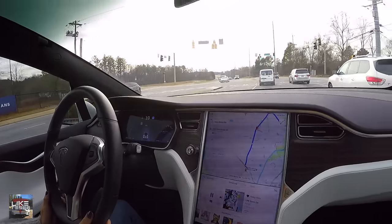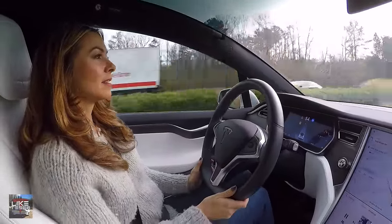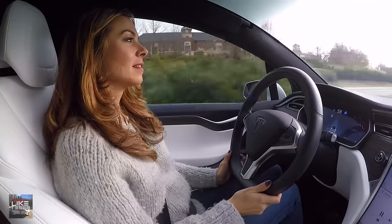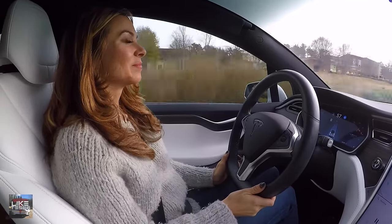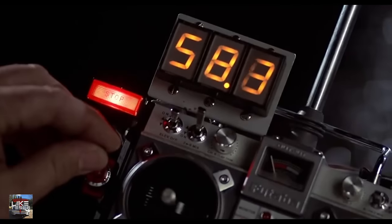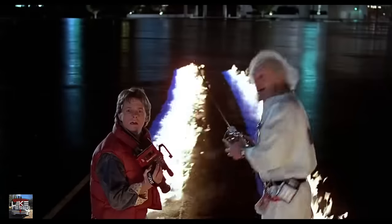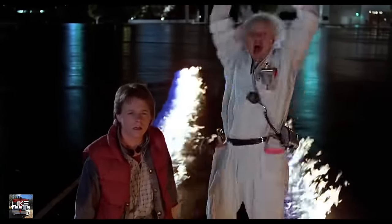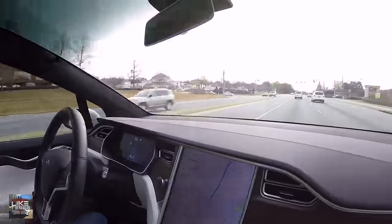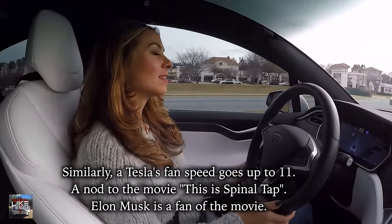Did you know the minimum speed for autopilot is 18 miles per hour? There's also a maximum speed, and it's a nod to Back to the Future — at least we think it is. The maximum autopilot speed is 88 miles per hour. We wouldn't be surprised if the Tesla engineering team set it up that way intentionally.